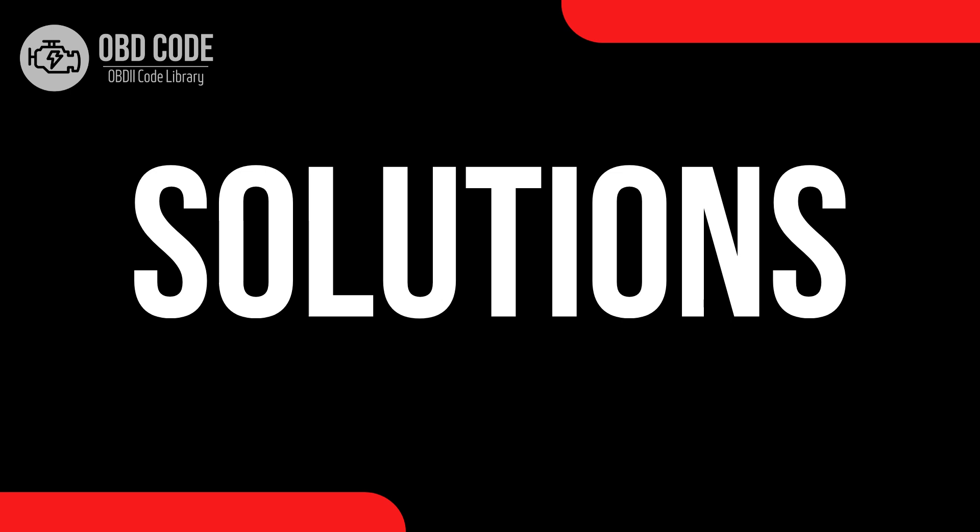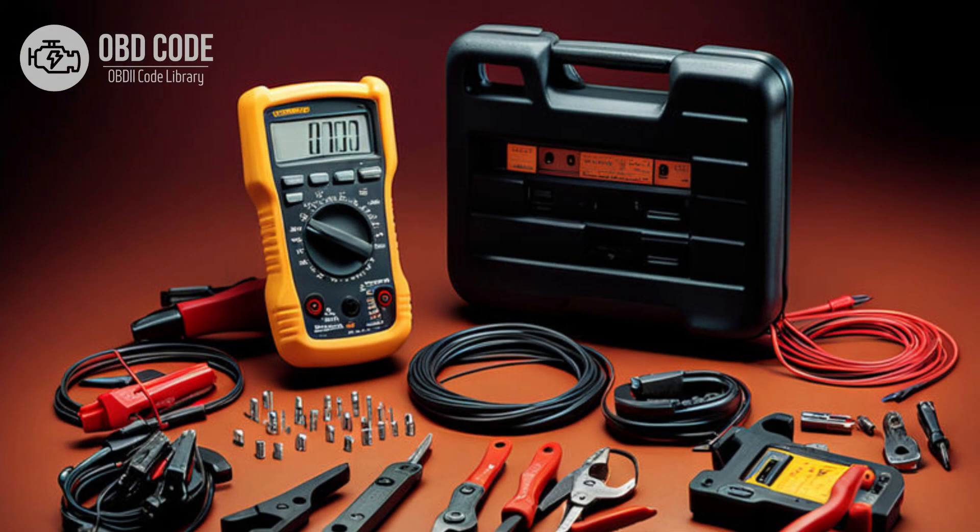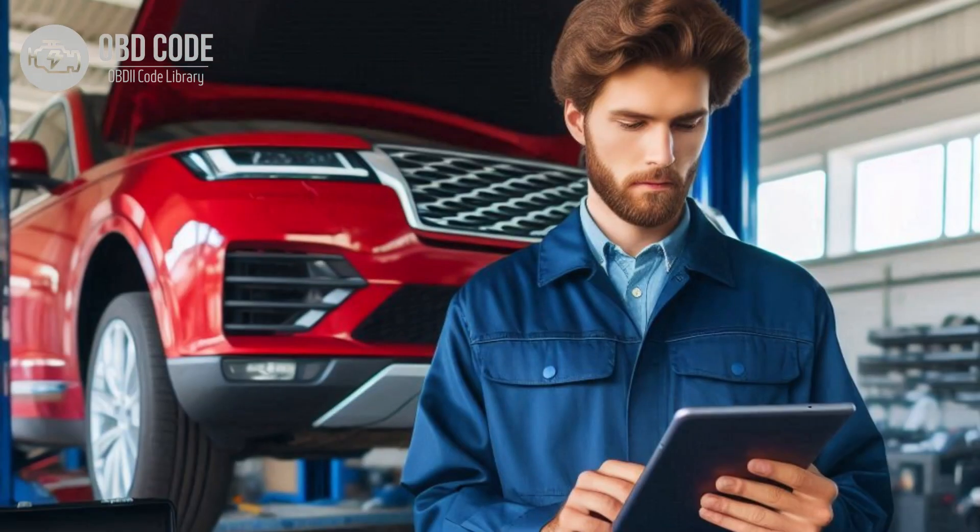Code solutions P0725: 1. Inspect the wiring and connectors associated with the engine speed sensor for any signs of damage, corrosion, or wear. Repair or replace any damaged wiring or connectors as necessary. 2. Use a multimeter to test the engine speed sensor for proper operation. Replace the sensor if it fails the test.